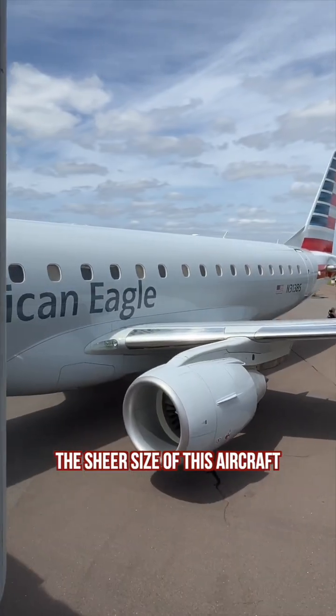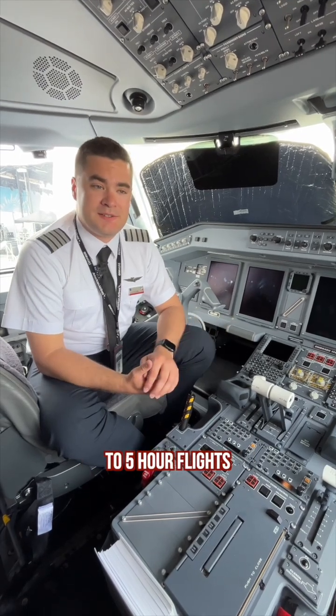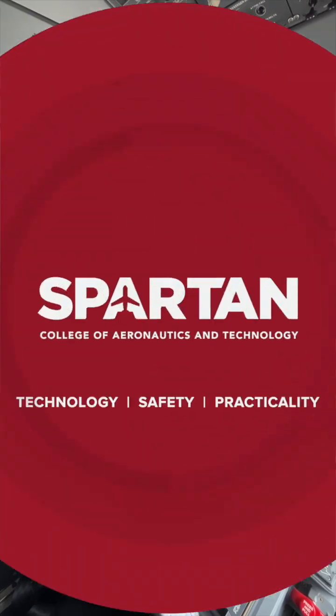The sheer size of this aircraft lets us do some pretty incredible things. We can do everything from 15-minute flights to five-hour flights. This is our office, so we get to spend every day out here having fun. I really do enjoy what I do here, and I'm excited to take the next steps.